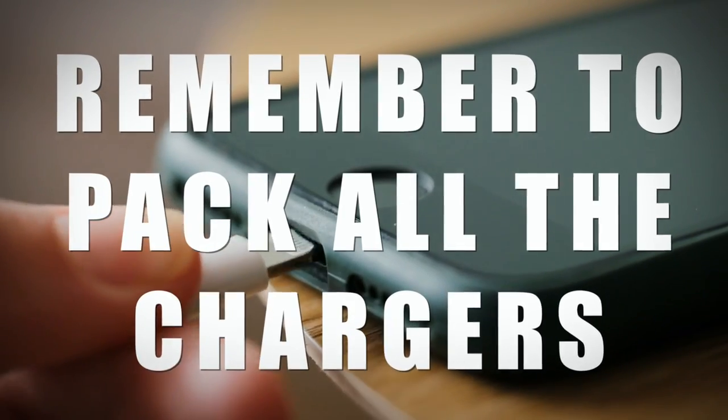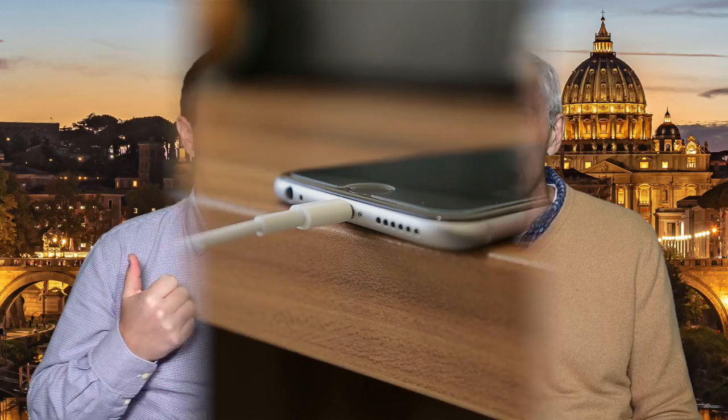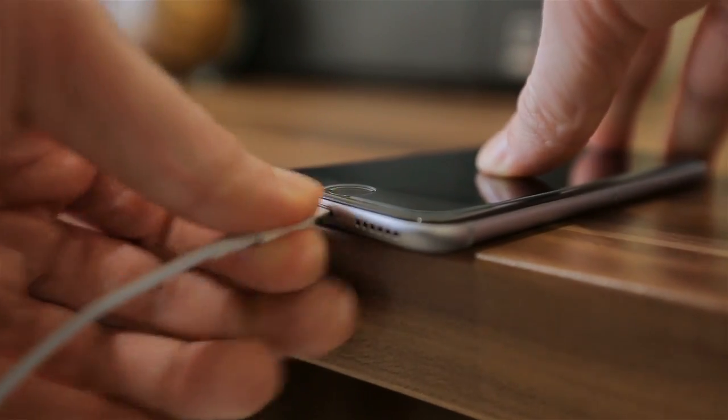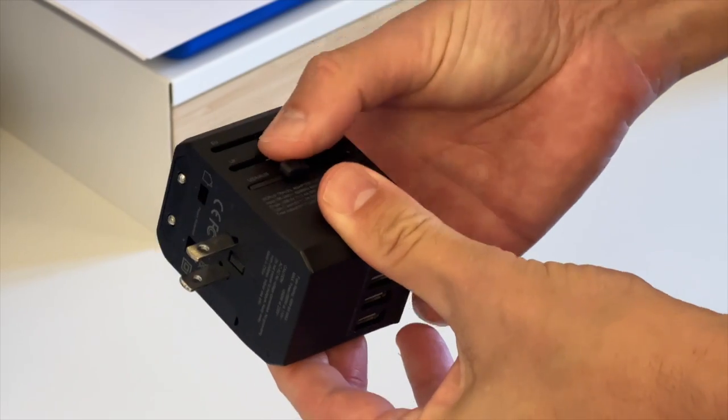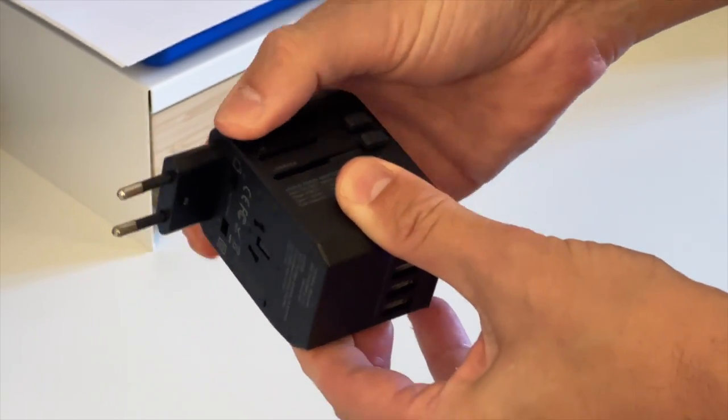Our next tip is to remember to pack all of your chargers. It's really important to bring all your charging cables for your electronics — cell phones, tablets, cameras, and laptops. You're going to need a plug converter for Europe; we use a universal one with four USB ports to charge all of our electronics. We like to pack all the chargers in our backpack, especially if we check our bags, so we can always charge our phones and tablets on the plane, and in case our bags get lost, we can still charge our phones.